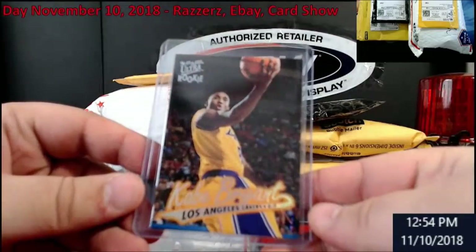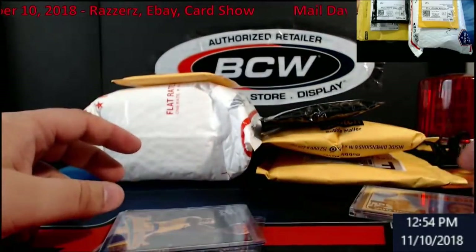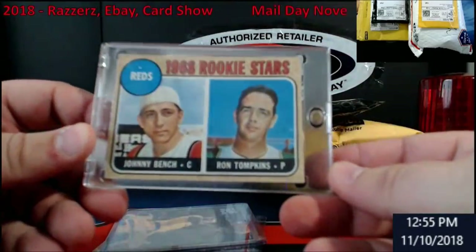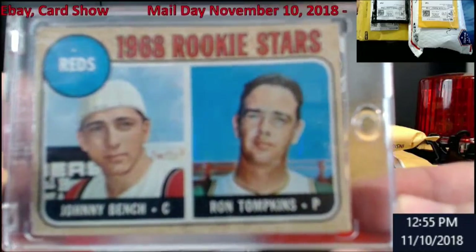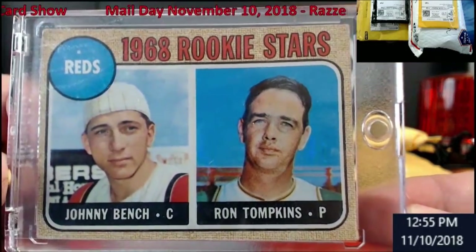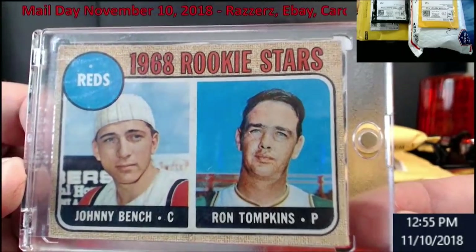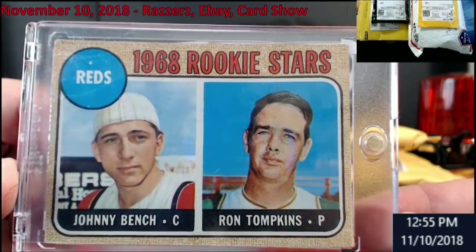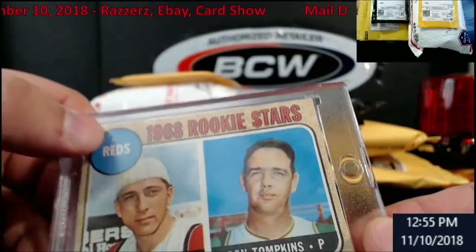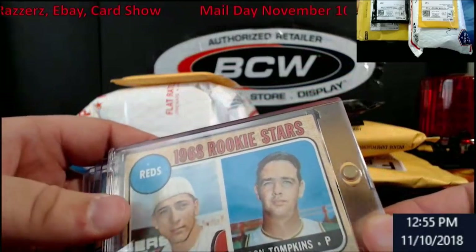Got a Kobe Bryant Fleer Ultra rookie in there - had to make it even when I was doing my deal. But the massive thing: 1968 Johnny Bench rookie. I want to get one of these graded more than anything, but this is in pretty good shape. When I paid for them all it was a really good price. There is a printing defect above 'Reds' and all that, but it was in pretty good shape - something that adds to the PC with the Bench.